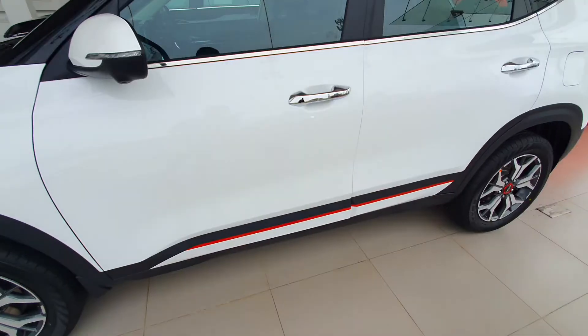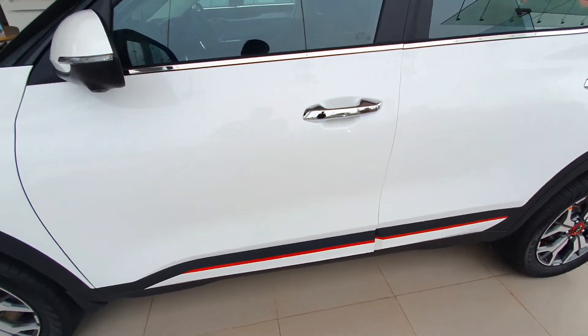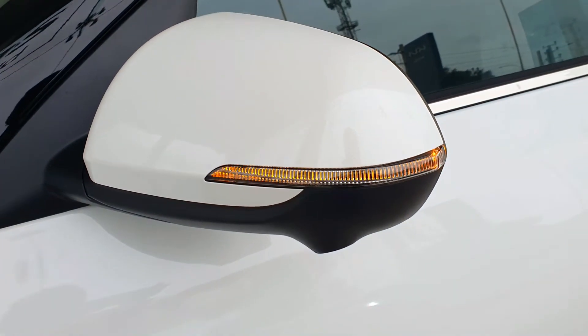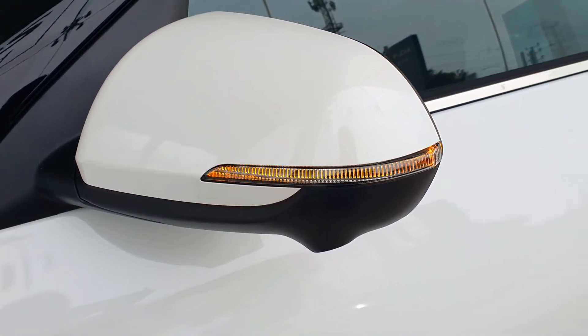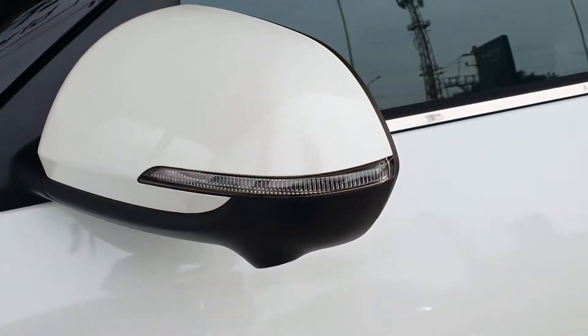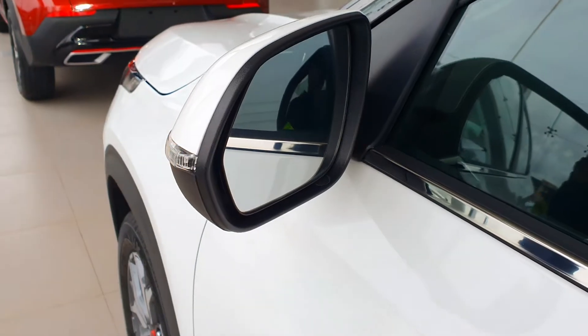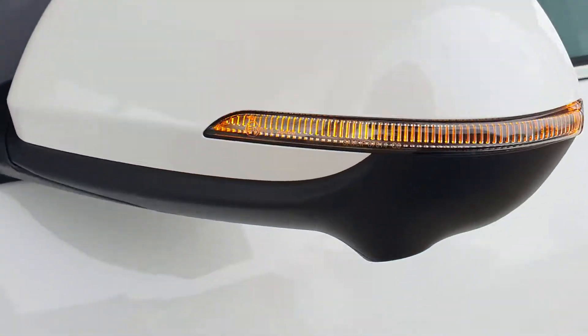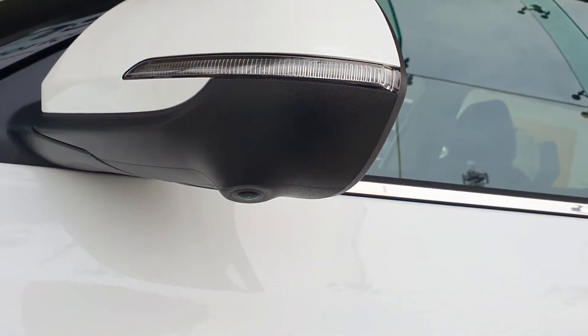You can also see the window chrome belt line. This is the body colored ORVM with the LED turn indicator. Below the ORVM you are getting the camera, which is the camera for the 360 degree parking assist.